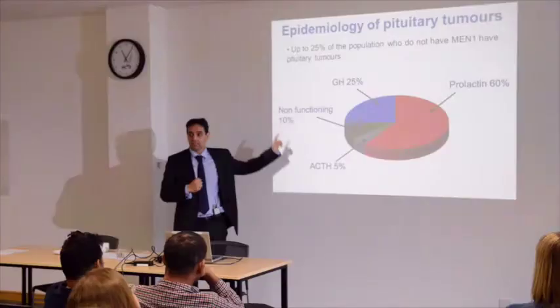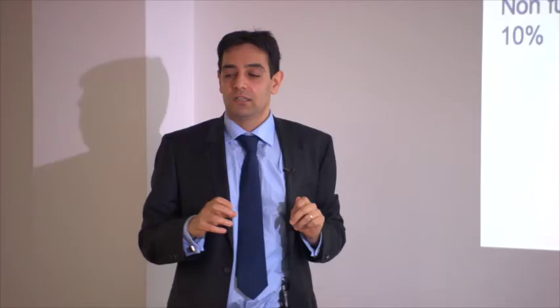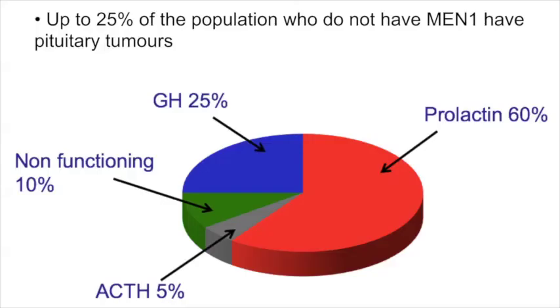What is the prevalence of pituitary tumours in MEN1? Surprisingly, in the general population without MEN1, one in four individuals may have an abnormality of the pituitary gland — more common than we used to think, due to the increased use of MRI and CT scans for unrelated reasons. In MEN1 it's slightly different because the pituitary gland may be affected, and if the pituitary is enlarged we would need to monitor it throughout life.